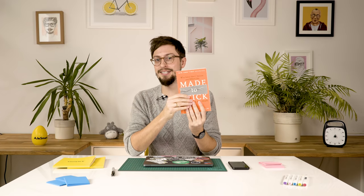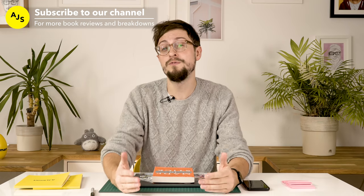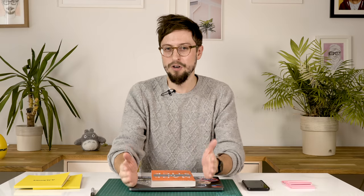Before I jump in and talk about Made to Stick, I just want to say if you want more videos like this, more book reviews, more deep dives into design topics, make sure you subscribe to this channel. We have new videos almost every week and a massive back catalog for UX designers, UI designers, all 100% free, so make sure you check it out.